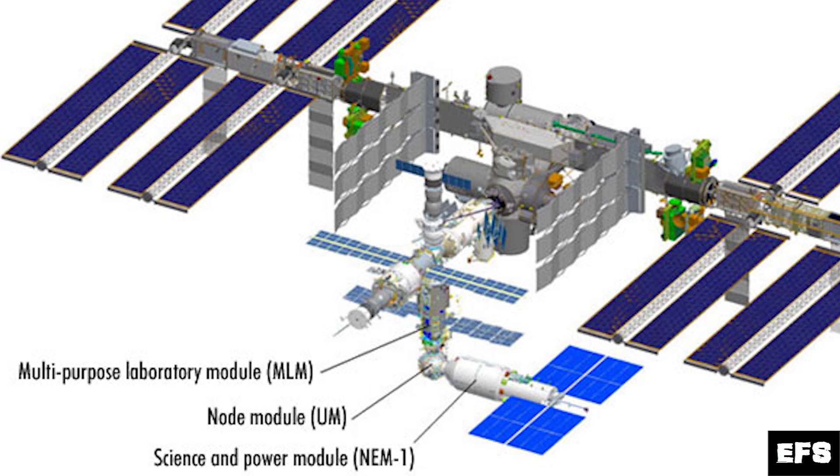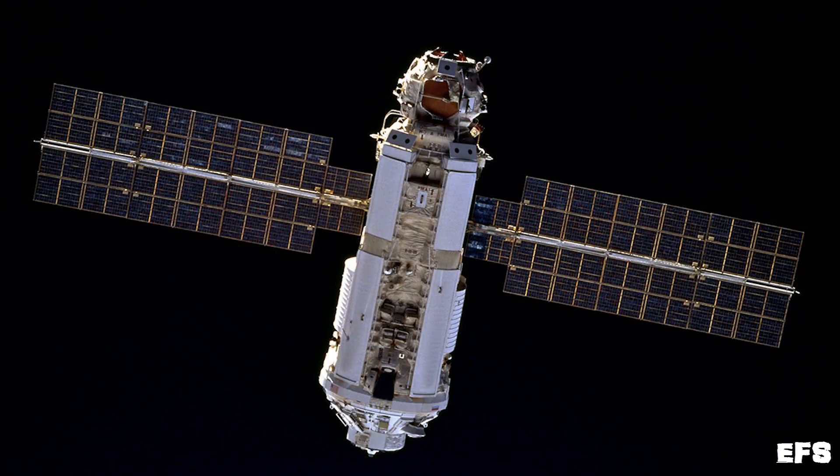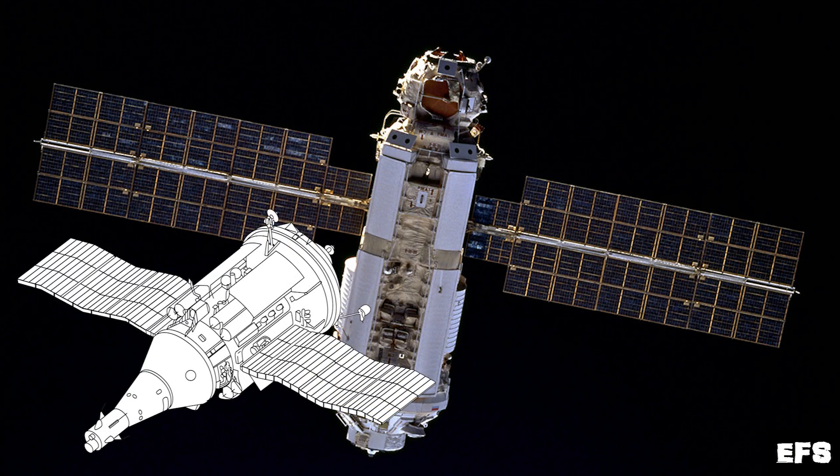But there are two other modules that are almost guaranteed to launch because they've been built already. To explain what Russia is going to be launching next, we need to do a little bit of back history on how they got to this point. Let's go back to the beginning of the International Space Station. The very first piece, Zarya, is what's called an FGB module, or functional cargo block, which is based off of the 70s-era TKS spacecraft, which was used on the Salyut and Almaz programs.